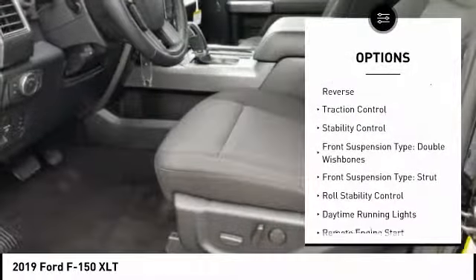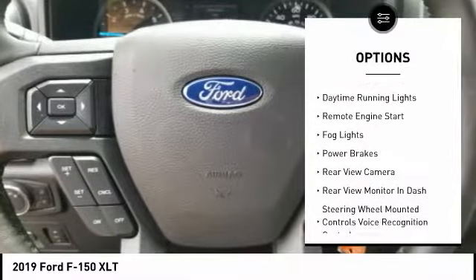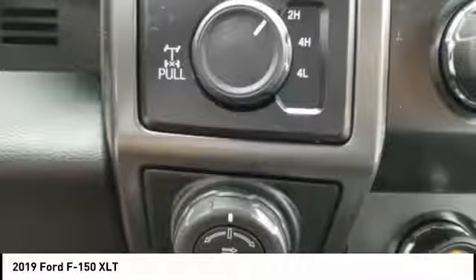Power windows with safety reverse. Traction control. Stability control. Front suspension type: double wishbones. Front suspension type: strut. Roll stability control.